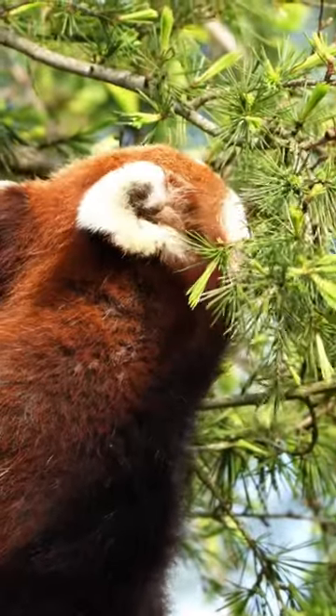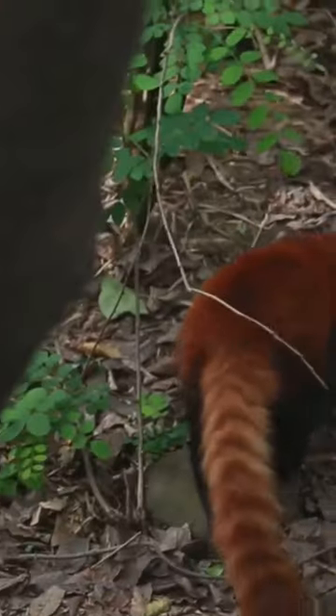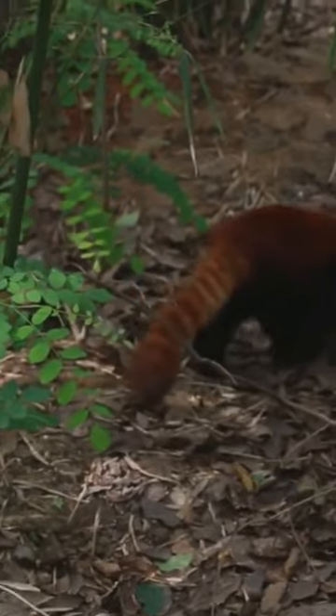Have you ever heard of the Red Panda? A small, charismatic mammal native to the eastern Himalayas and southwestern China, the Red Panda was first formally described in 1825.